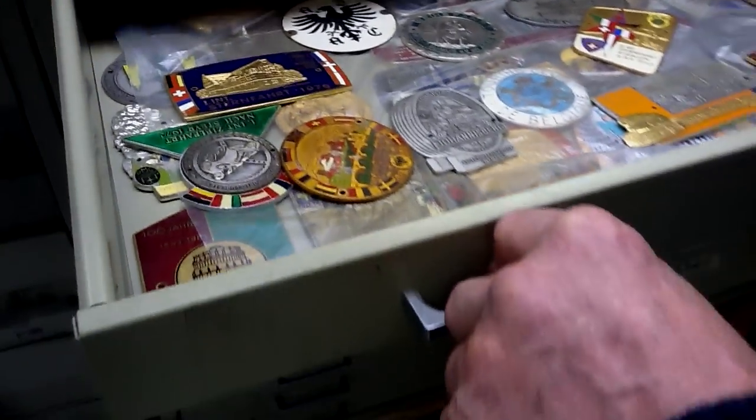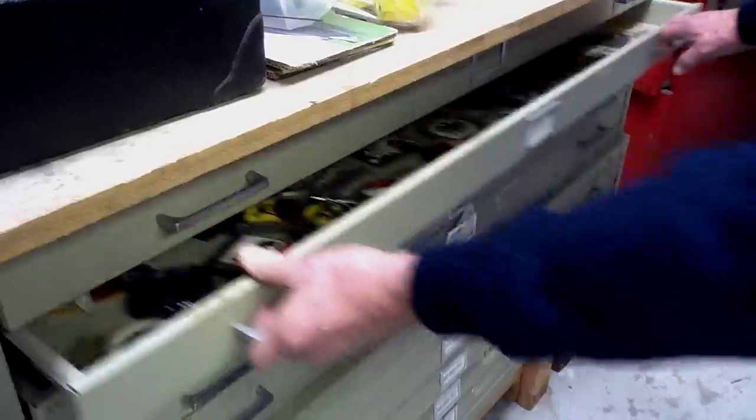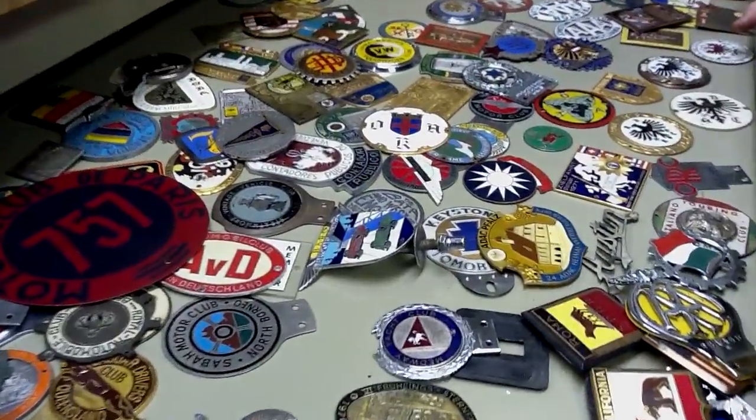They are absolutely beautiful — they're cloisonné, and they are the most beautiful jewelry for an automobile. It's like a beautiful woman in a gown, and this is the jewelry that she needs to have.